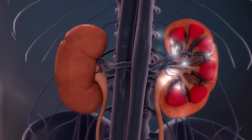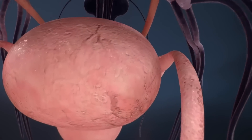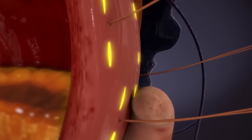Our kidneys constantly filter impurities out of our blood, producing urine which gradually fills our bladder. When the bladder is full, nerves coming out of it send signals to the brain, giving you that sense of urgency.